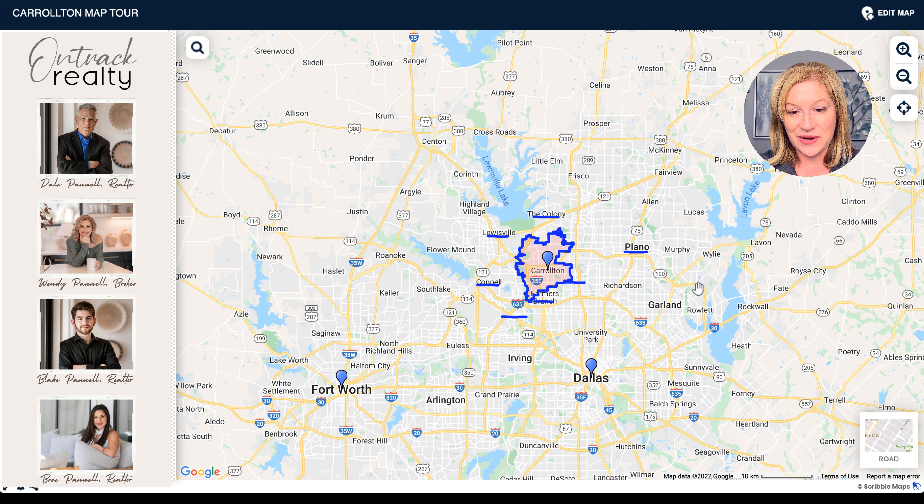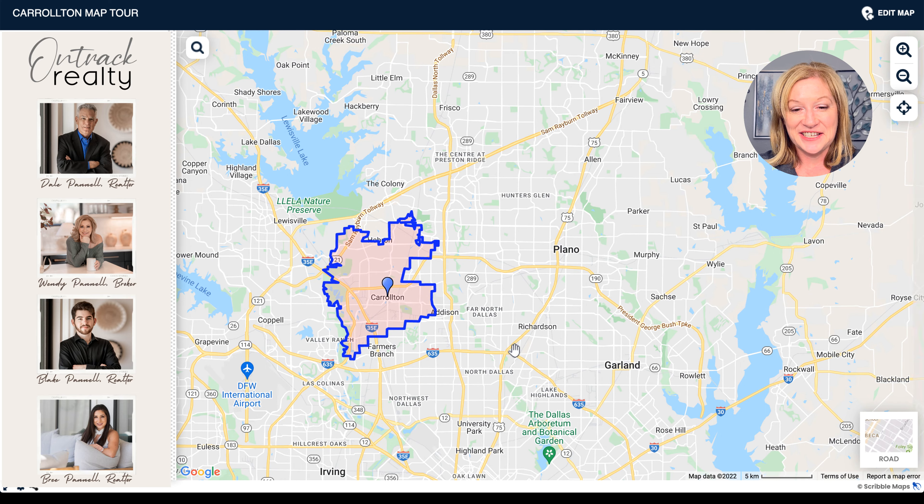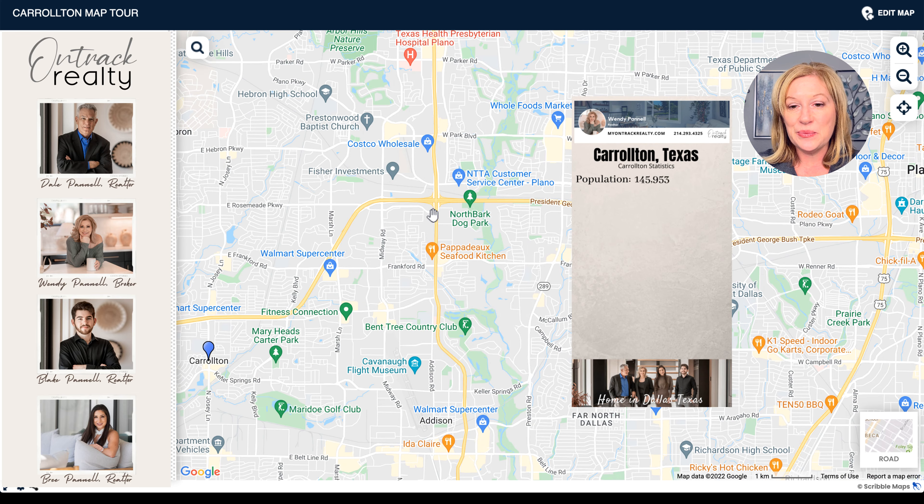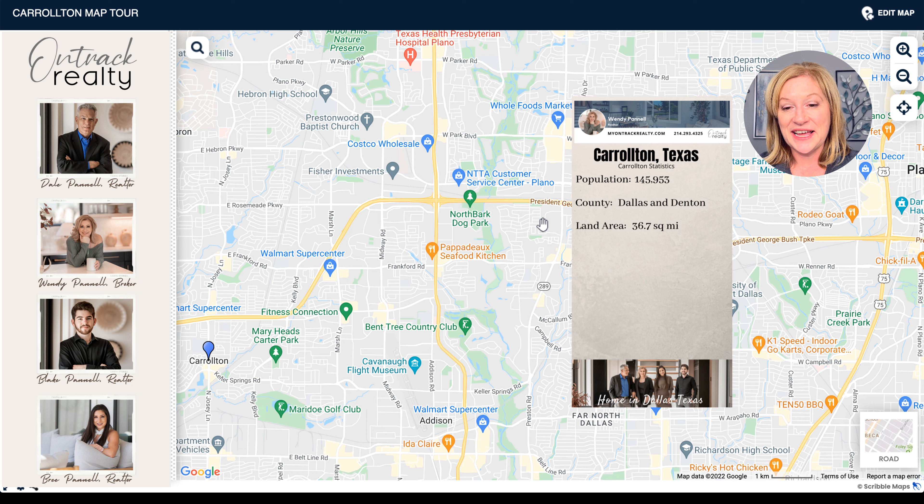Carrollton definitely has those favorable highways making for short commute times. Let's look at a few statistics — some basic information about Carrollton to get more familiar with what it has to offer. The population of Carrollton is almost 146,000, so it is definitely one of your larger suburbs. It is located in both Dallas and Denton County, and that's something to be mindful of because you've got different tax brackets in each county, which could affect your house payment quite significantly.